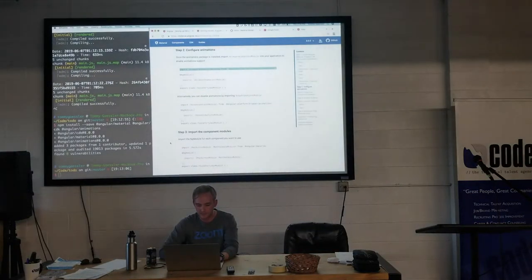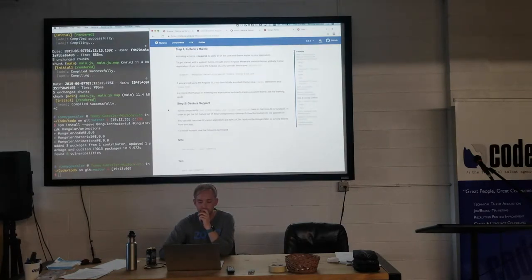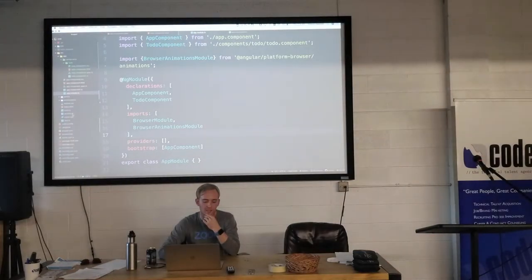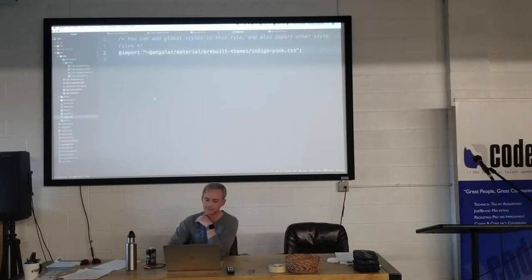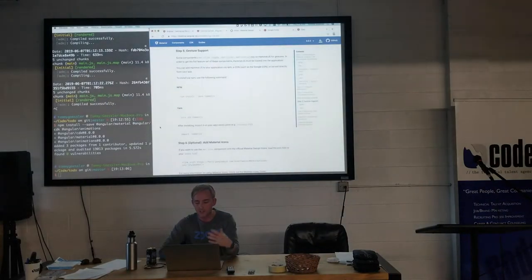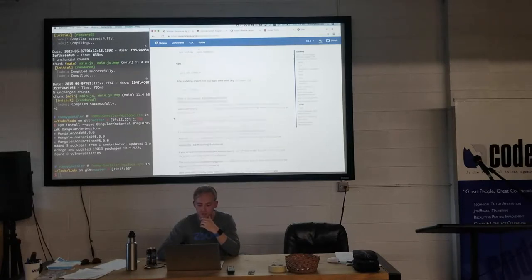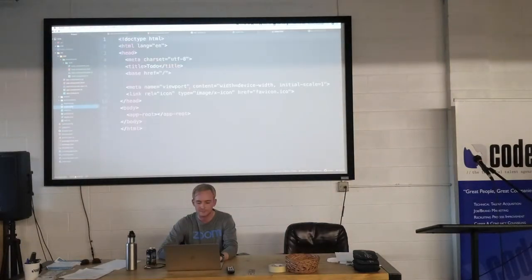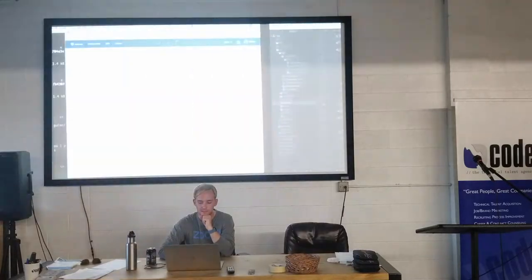We're going to skip step three for now. Step four: include a theme. Angular has about six pre-built themes, or you can create your own. Copy and paste this CSS import into your styles.css global file — it's looking in our node_modules into Angular to find the theme there. Step five is gesture support — optional, for mobile browser gestures. Step six: add Material Icons — copy and paste this link into your index.html. That should be the last setup step.